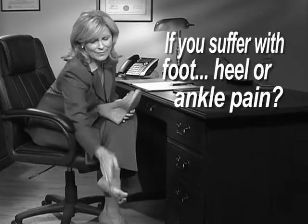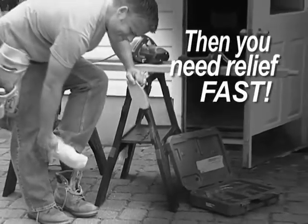I suffered with foot pain for a long time. By the end of the day, my feet would be killing me. When your feet hurt, everything hurts. If you suffer with foot, heel or ankle pain, you need relief fast, but nothing seems to work.